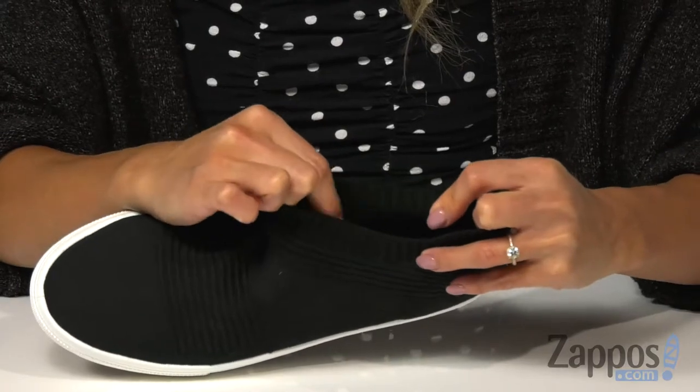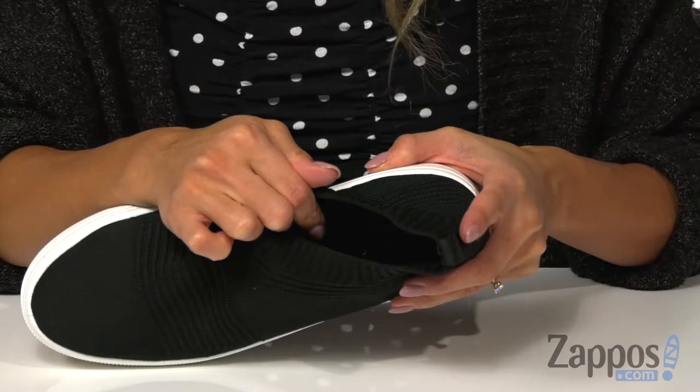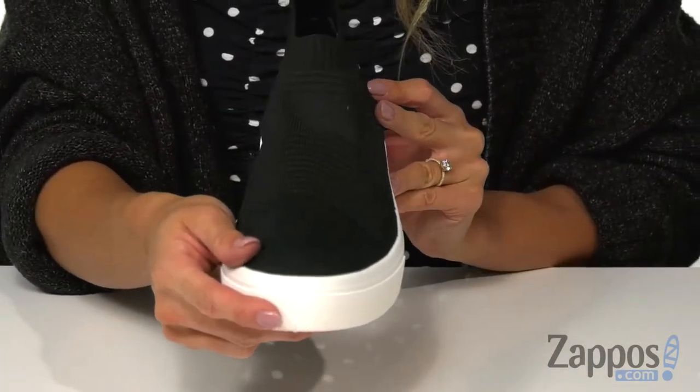On the inside, it's made with a breathable fabric lining as well as an air-cooled memory foam footbed that's going to give you the comfort you need throughout the day. There is also a toe bumper that's textured.